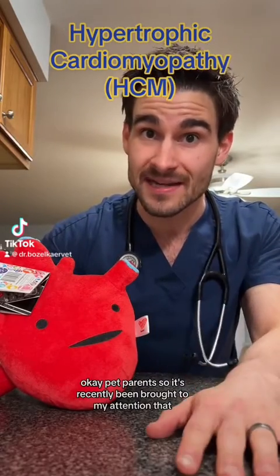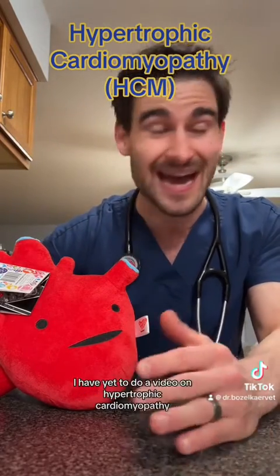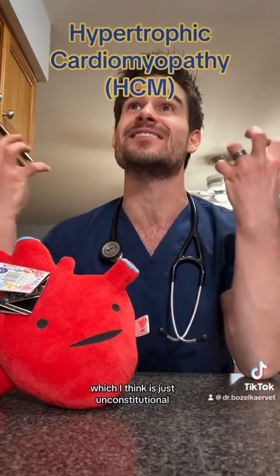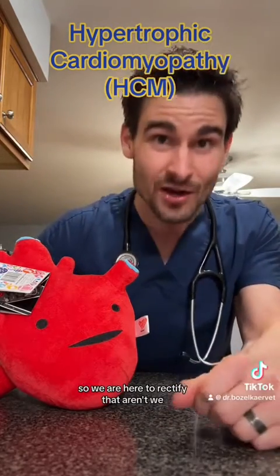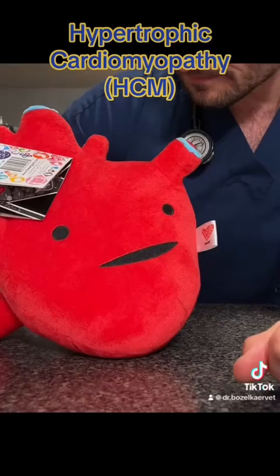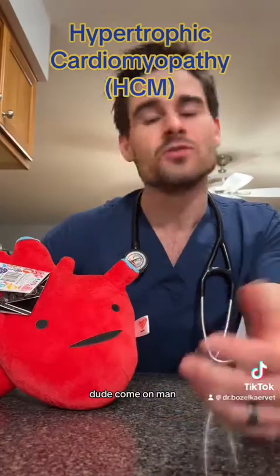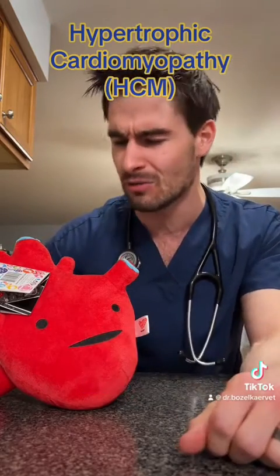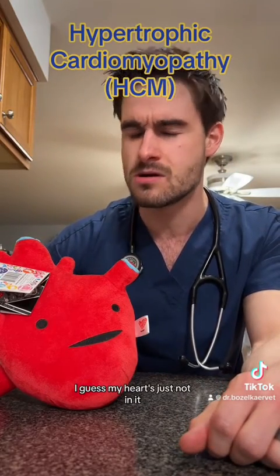Okay, pet parents. So it's recently been brought to my attention that out of all the heart videos I've done, I have yet to do a video on hypertrophic cardiomyopathy, which I think is just unconstitutional. So we are here to rectify that. Don't look at me — you made the mistake. You're supposed to have my back, that's why you're in the video. I guess my heart's just not in it.